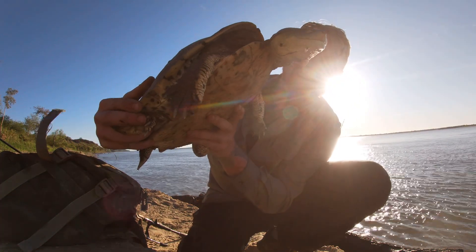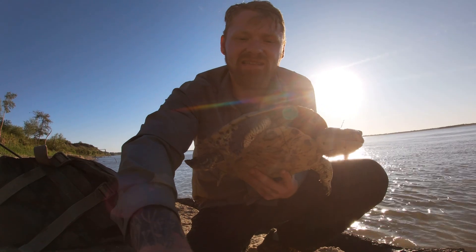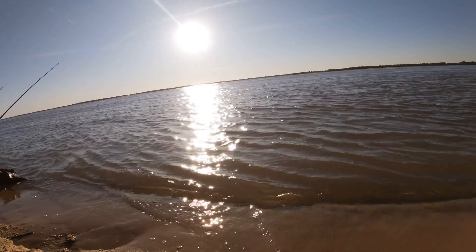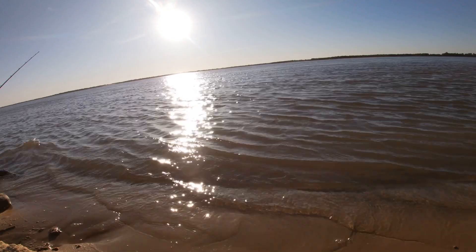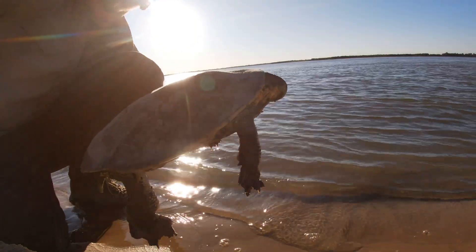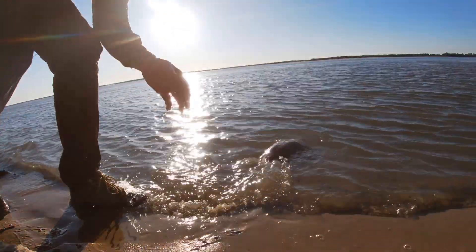I think that's my cue to put her back. I'm going to take some photos quickly. Now I'm going to let her go — as soon as she touches that water, she's off. Look at that!